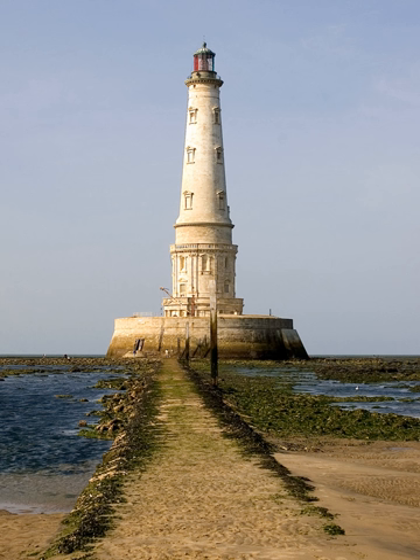Small beacon towers had existed on the islet since 880, but the first proper structure was implemented by Edward the Black Prince, as Guienne was then an English province. It was 48 feet high, with a platform on top where a wood fire could be kept burning, and manned by a religious hermit. Passing ships paid two groats to pass, the first known instance of lighthouse dues.